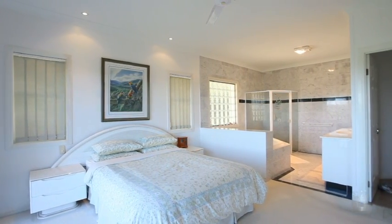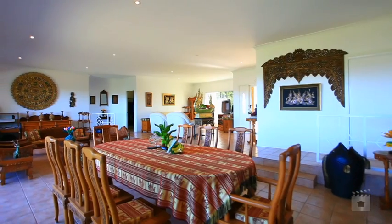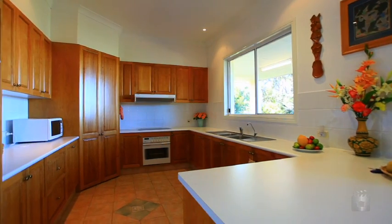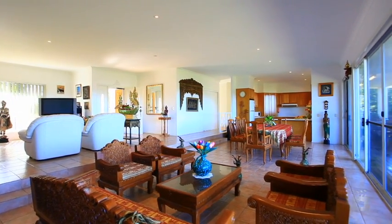North aspect. Immaculate modern 3 bedrooms, 2 bathrooms, en suite with spa, family, study and double lock up garage home. Grim Safe screens, outdoor alfresco and electric barbecue.